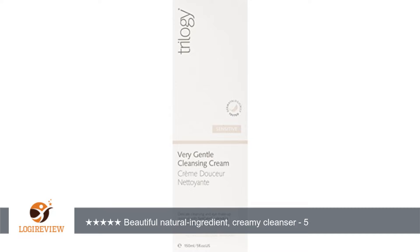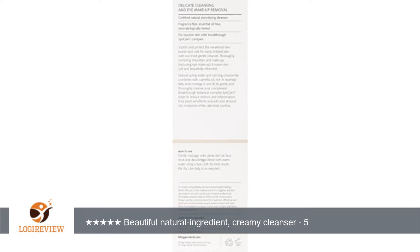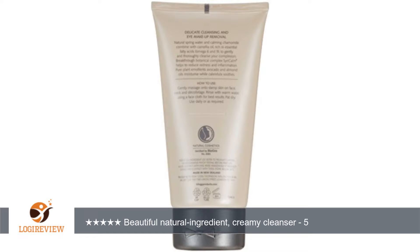This is a scent-free, natural creamy cleanser that I just love. It contains lots of natural ingredients, like chamomile, camellia oil, avocado and almond oil, and a special mix of anti-inflammatory ingredients to not only make sure your skin is clean, but to help reduce any chance of redness or irritation.